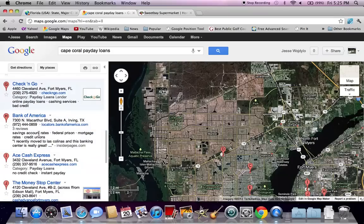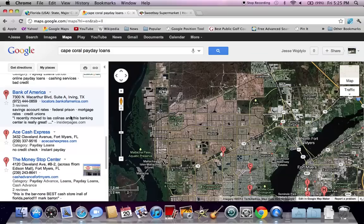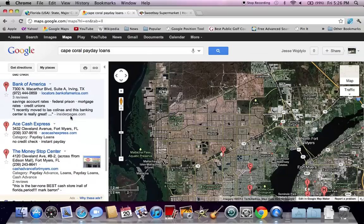You might want to check that one out. Interestingly, Bank of America is listed here for Cape Coral payday loans. We all know that Bank of America does not offer payday loans — they don't even offer personal loans anymore. So don't get your hopes up on this MacArthur Boulevard Bank of America location.